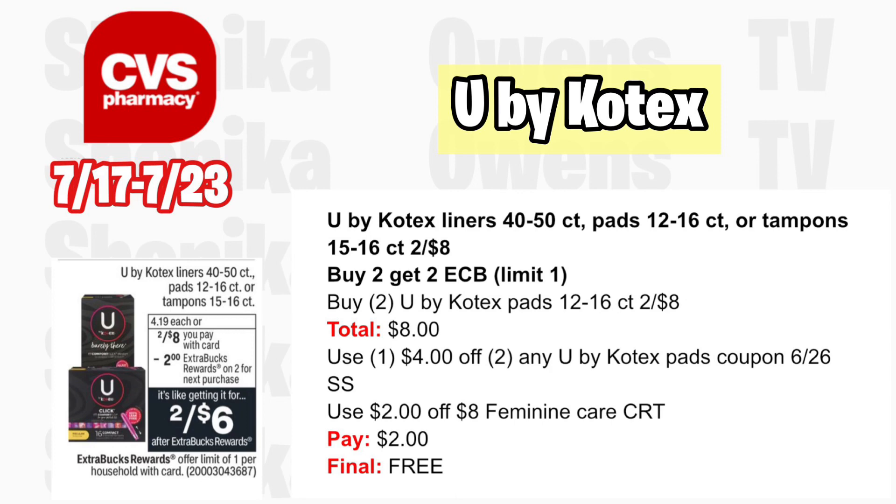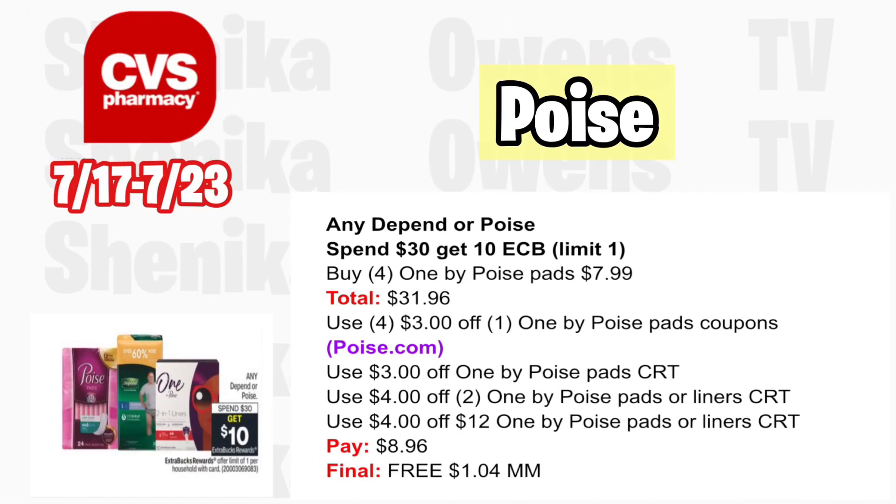U by Kotex liners 45-count, pads 12–16 count, or tampons 15–16 count are two for $8 and buy two get a $2 ECB — limit one. Grab two U by Kotex pads at two for $8; your total is $8. Use the $4 off two U by Kotex pad coupon from the 6/26 Smart Source. With a $2 off $8 feminine care CRT, you'll pay $2, getting back $2, making the final cost absolutely free.